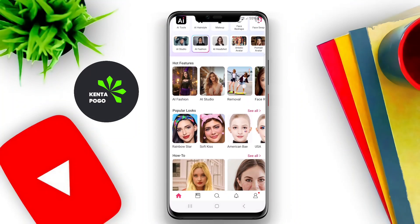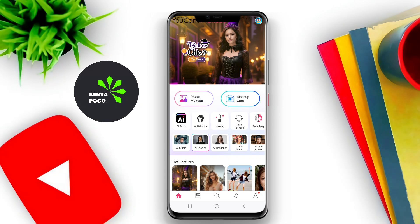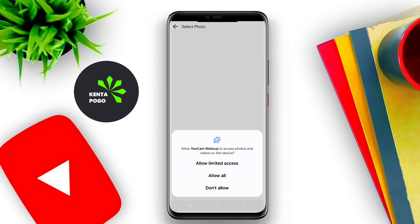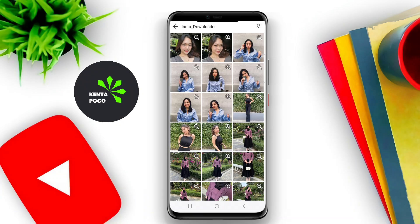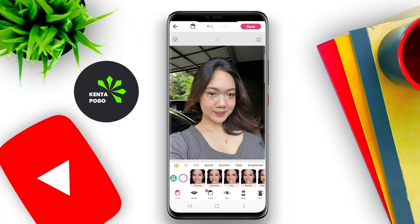This application is a popular beauty and makeup tool designed for Android devices. It allows users to enhance their appearance through a variety of features, including virtual makeup application, skin smoothing, and facial contouring. Users can try on different makeup styles in real time using augmented reality technology, making it easy to experiment with looks without any physical products.